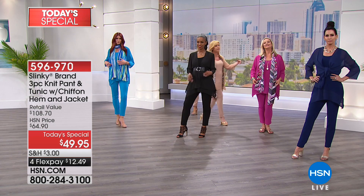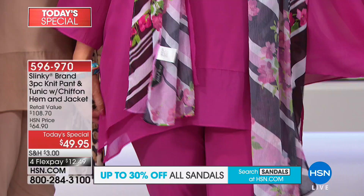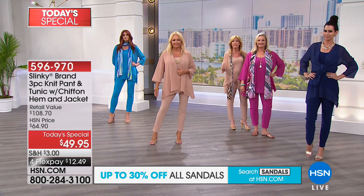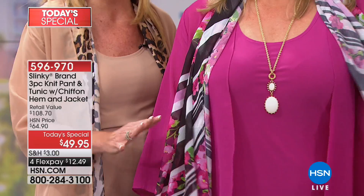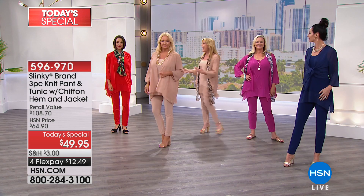Look at this magenta — Janet bought the magenta and was talking about working it back with her black and her navies. How about taking the tunic and the jacket and wearing it with a great pair of jeans? Or ripped jeans — casual. You can also wear this back with your black, your grays, your white. She added a beautiful magenta, black, and white diagonal floral scarf. You can see how everything mixes and matches. We also have the same prints in a matching jacket coming up.